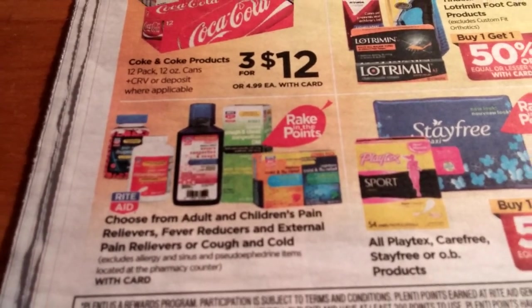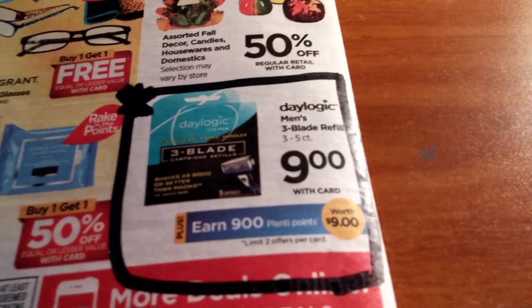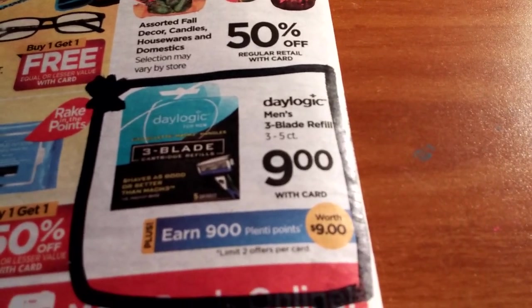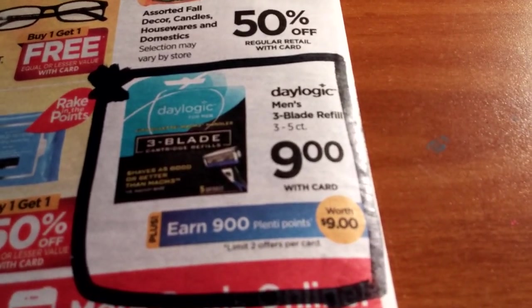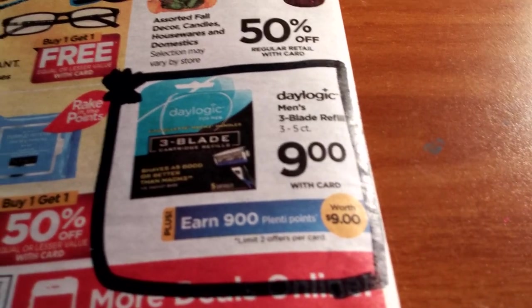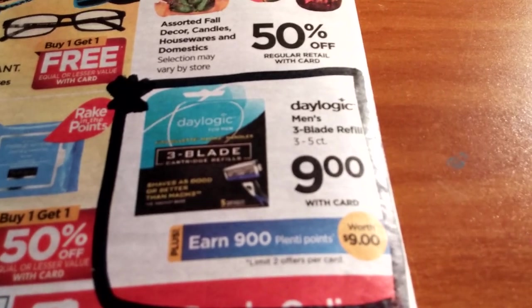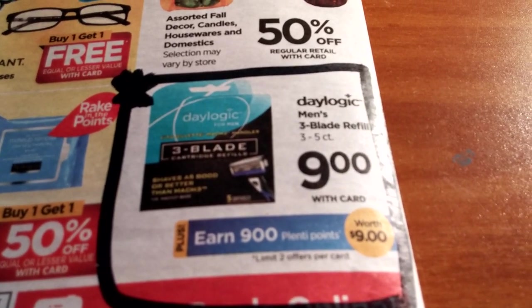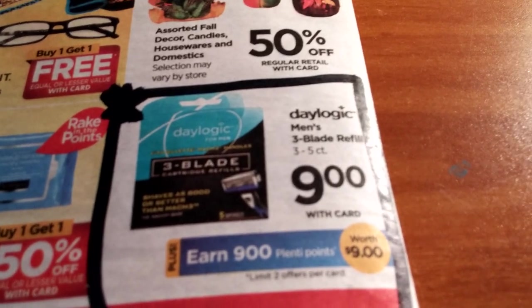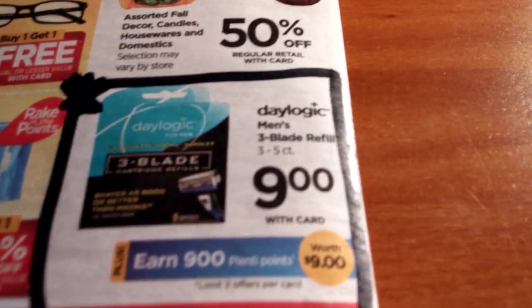There's just some more generic Rite Aid brand cold medicine. One other thing I wanted to point out: Daylogic Men's Three Blade Refills are $9 and you get 900 Plenti Points — you're allowed to do this twice per card, so it's basically a huge freebie. It does not count towards the rake-in for points, unfortunately, but it's free, so why not?